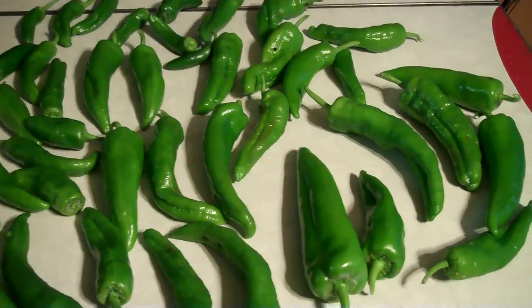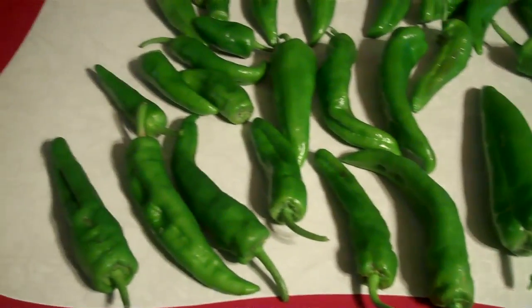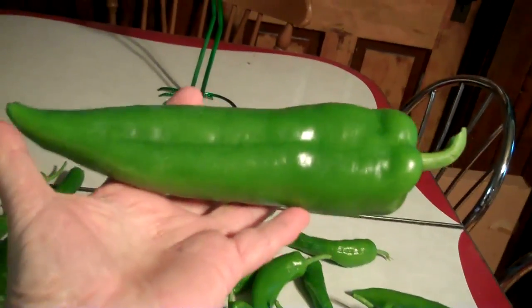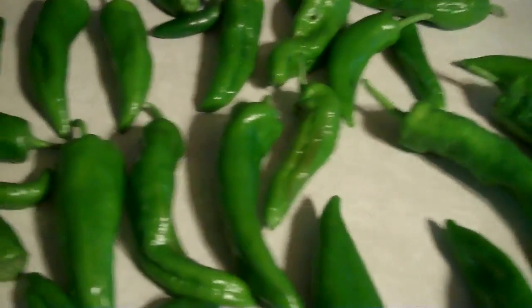July 28th. Just picked these — wanted to make sure I got them before it snowed! Look at the size of that guy. Unbelievable. They're all good and nice ones.